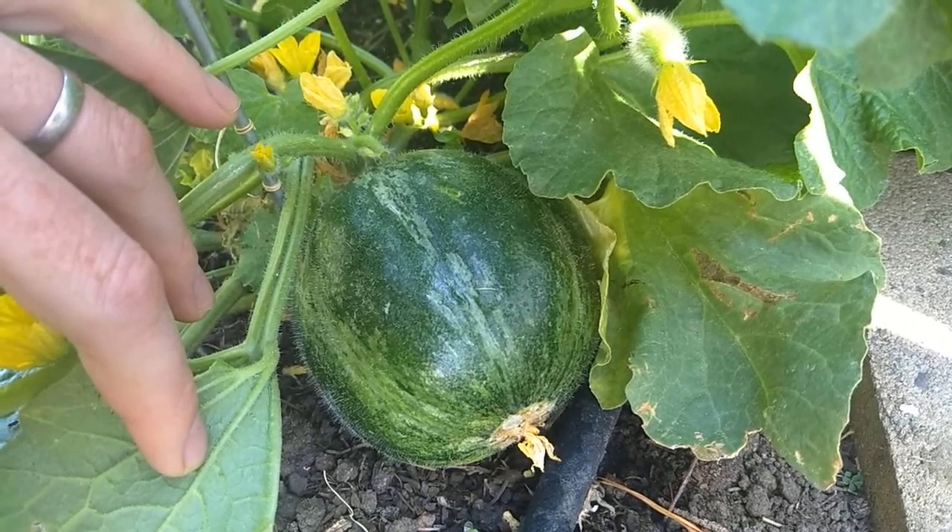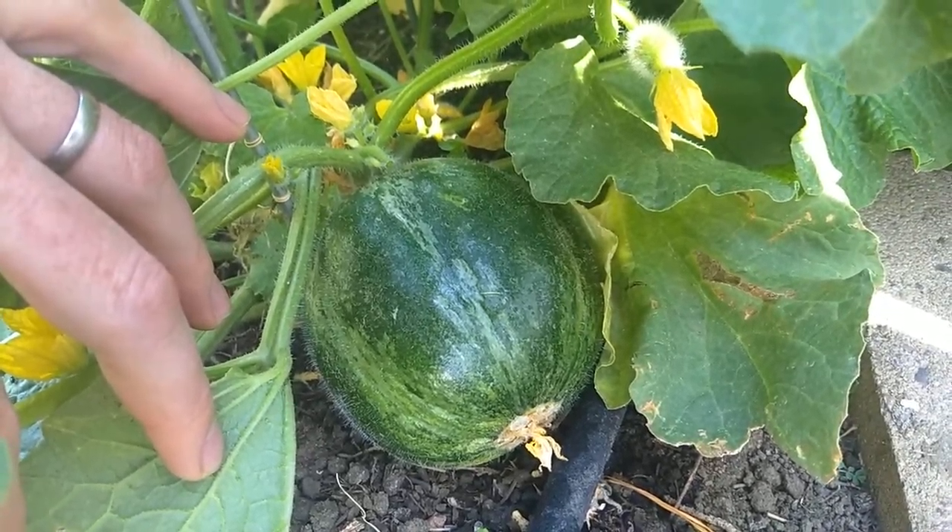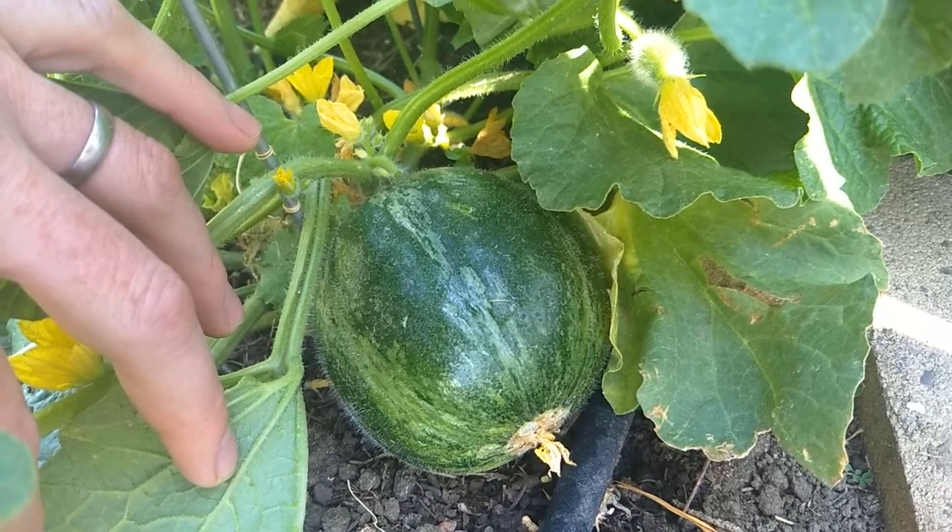Hello, this is Jay from Cucumber Shop. Today we're looking at the Meloncello Galatina. This is a Carosello Cucumber — a melon from Southern Italy.